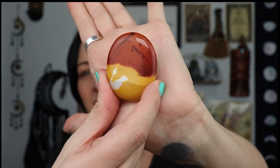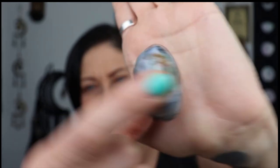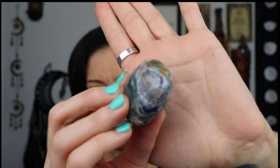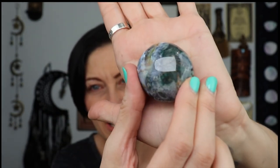I got a mookite jasper worry stone - or thumb stone, however you want to say it. It's got a good thumb rub and the colors are so pretty. I do sell chrysocolla and mookite in tumbles in my store. And then I got this crystal I did not have - it says cosmic ocean jasper petal. Oh girl, look at how pretty that is!